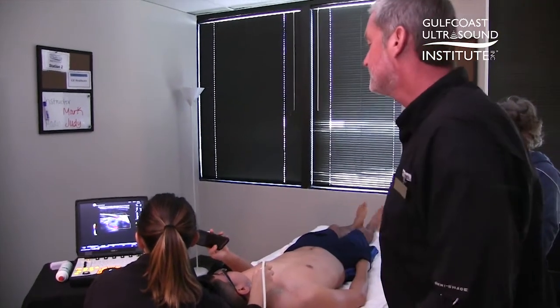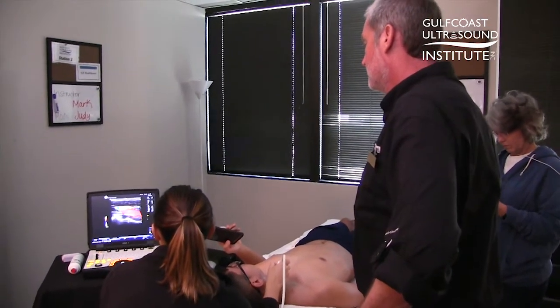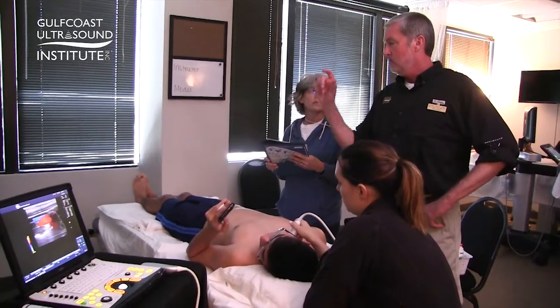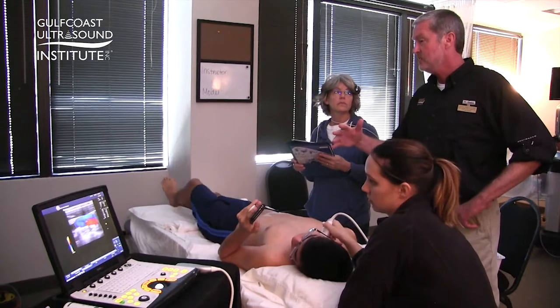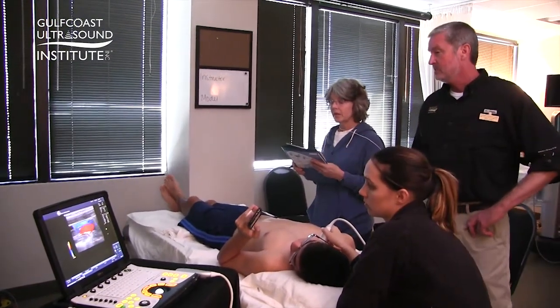At all three stations I've been at today, all three of the instructors are very helpful and they know the answers to all of our questions. We've had lots of hands-on time, which is nice, and obviously anything that betters your modality in ultrasound is definitely great — it's nice to be more marketable.